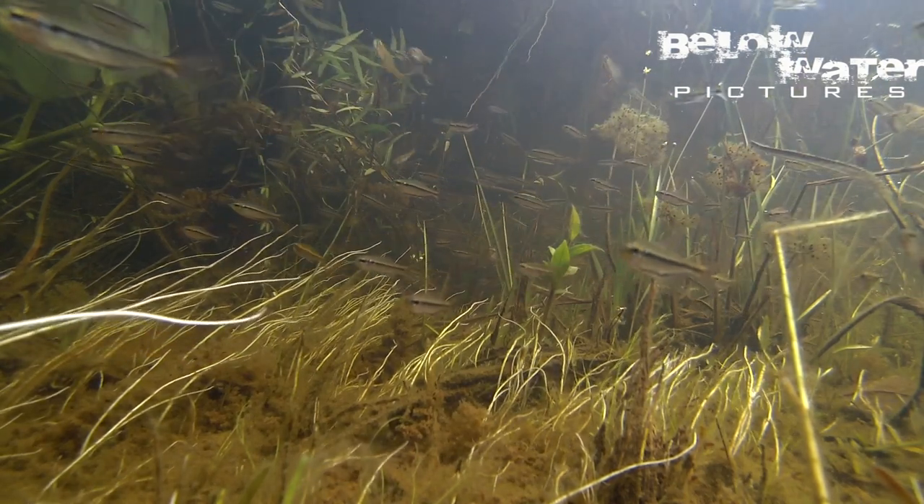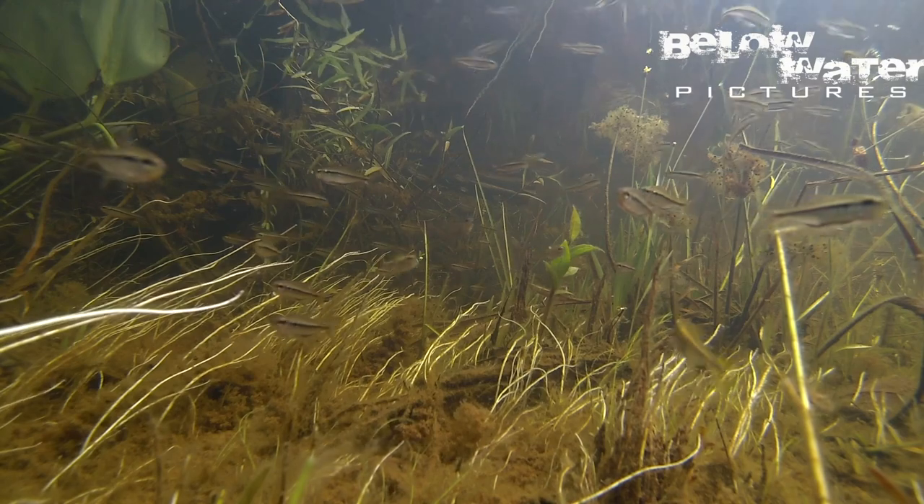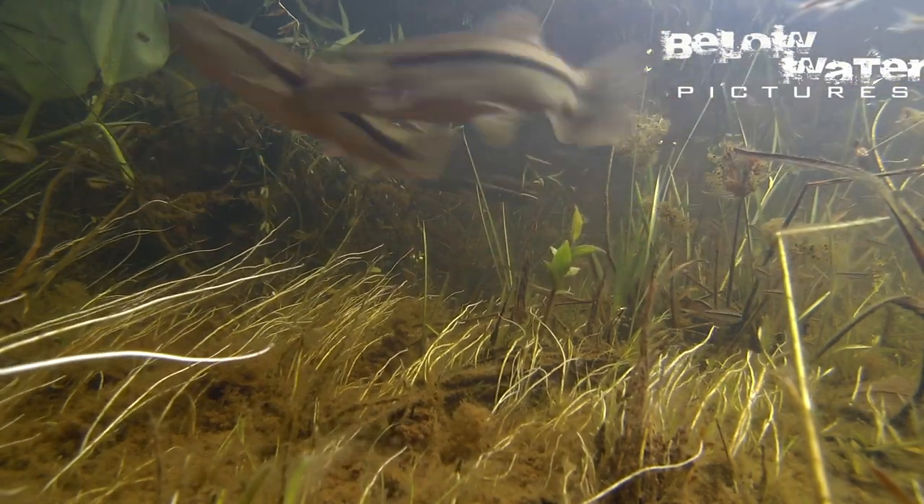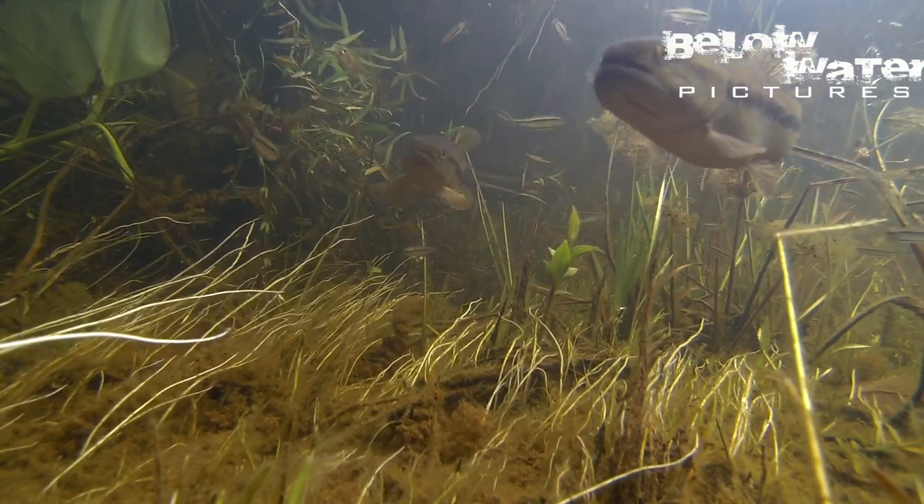The wolffish are curious, often approaching the camera. It's best not to wiggle your finger when they are close, because they would likely try to test if they can swallow it — and their teeth are very sharp.